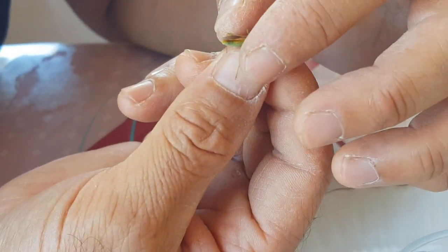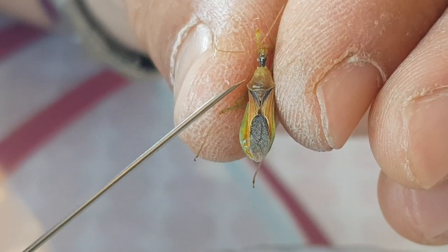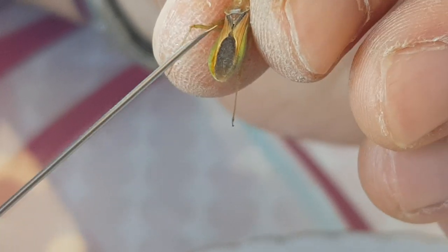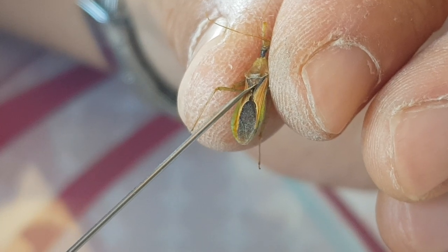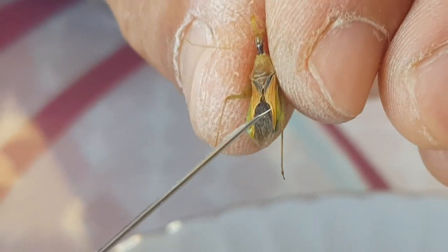Şöyle göstereyim: toraksın ucundaki üçgenimsi kısım. Burada birleşik bir toraks segmenti var, yani seçilemiyor. Protoraks, metatoraks ve mezatoraks tamamen birleşik. Şuradaki skutum dediğimiz yapı kitinimsi bir yapıdır; dokunuyorum, çok net hissediliyor, kıtır kıtır, belirgindir. Abdomenin sonu zarımsı, şeffafımsı, renksiz bir kısımla son bulur.